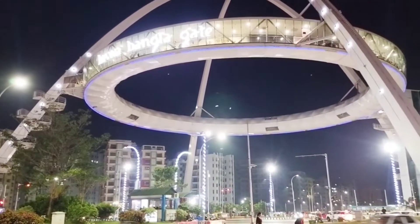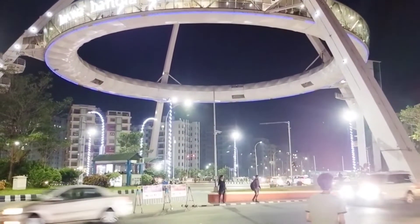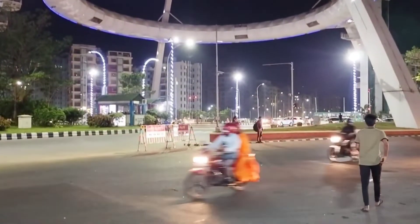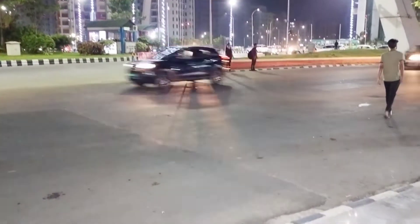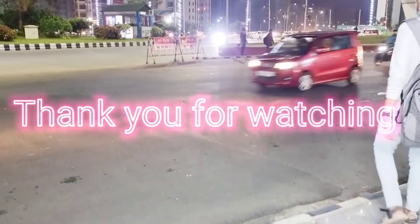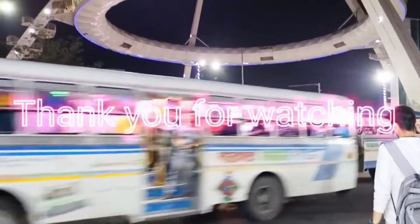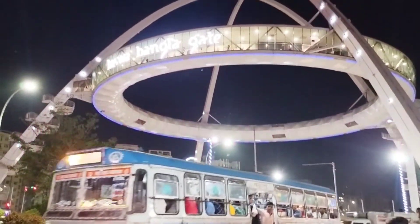Hope you all enjoyed the vlog on Vishwa Bangla Gate. If you did, do not forget to like and comment down in the comment section below. Do subscribe to my channel, Neha's Talent Hub, to watch more such vlogs. See you in the next video. Till then, stay safe, stay happy.